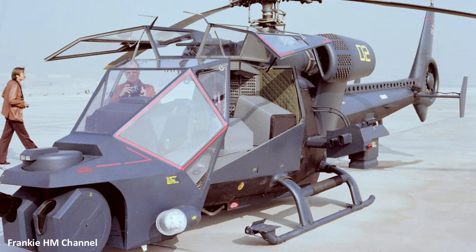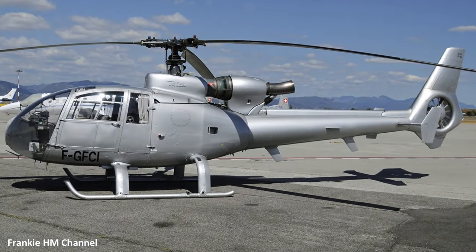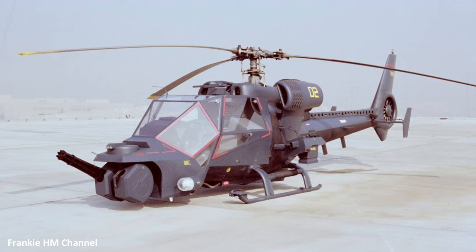Behind the scenes, designer Mickey Michaels took on the challenge of creating the iconic helicopters that would dominate the screen. Rejecting existing designs, Michaels turned to French-built Aerospatiale SA-341G Gazelles. Two of these helicopters, serial numbers 1066 and 1075, were chosen for their transformation into Blue Thunder.